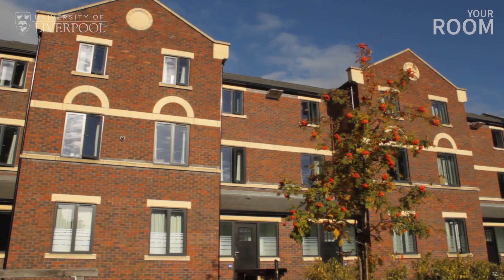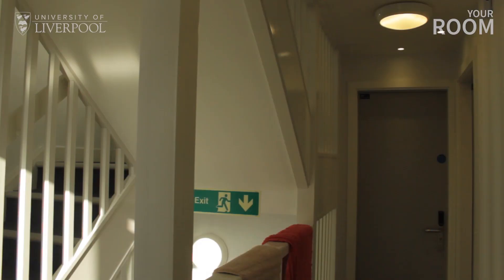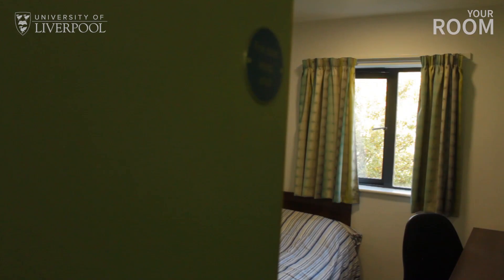All our rooms at Melville are self-catered, with the choice for single or double bed. Each house in the gated complex can hold between six and nine students, so staying here resembles the style of student accommodation which you can expect to find in the private sector.